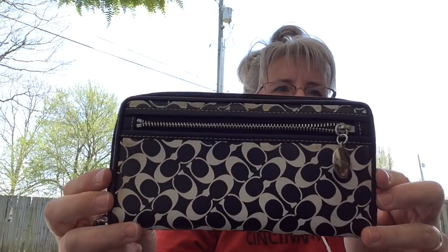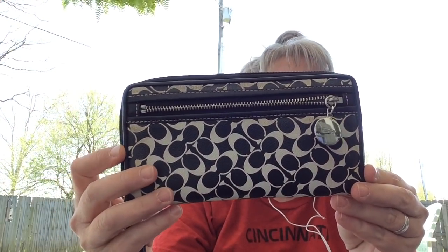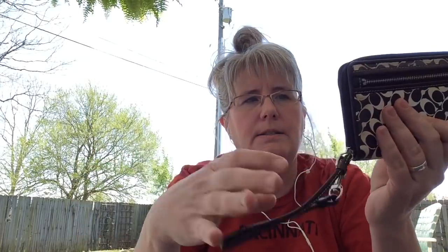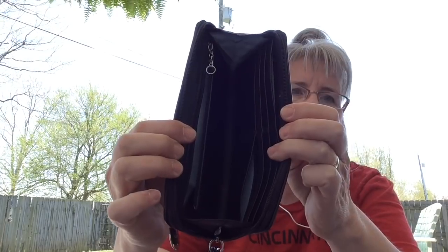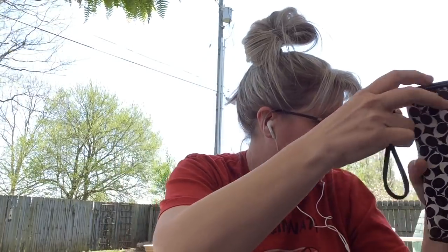The last thing I got was this Coach wallet wristlet. It's a little bit dirty at the top but I think I could clean that. Very nice — there's the strap on it, and the inside has that satiny blue on the inside. It's got a zip pocket on the back — with a band-aid in there! I paid two dollars for that.